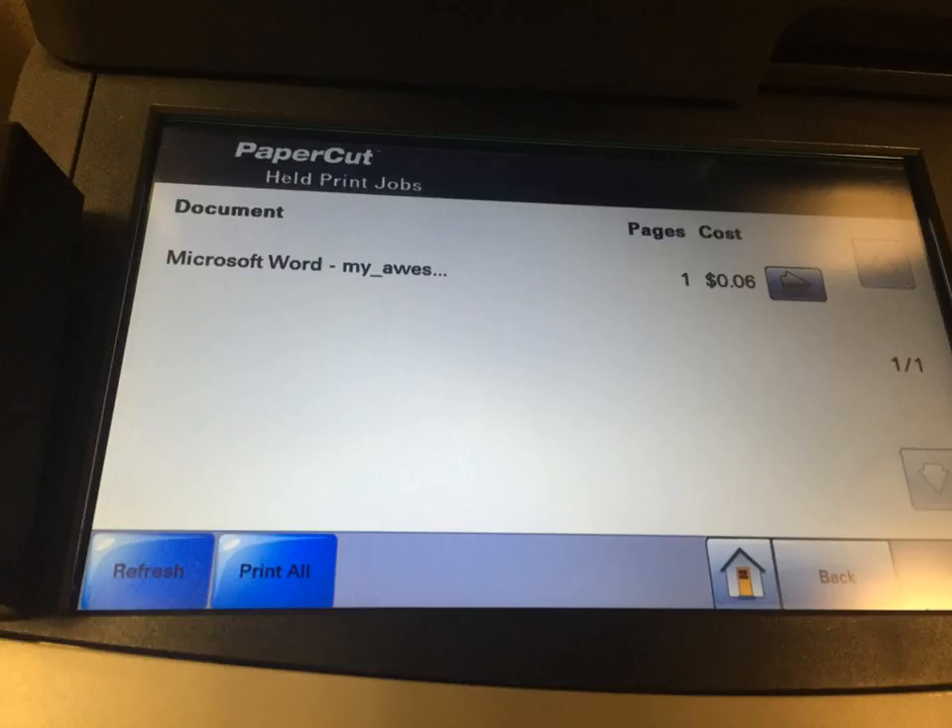There is no color printing available in the library. If you need to print or copy in color, you must go to CDS, also known as Center Document Services, in the post office building.